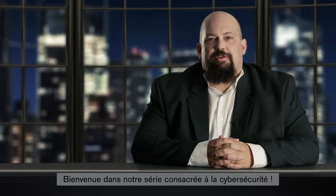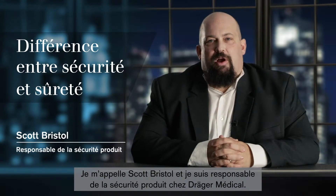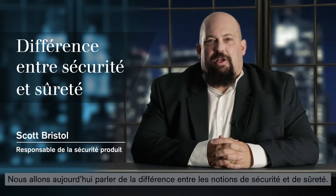Welcome to another episode of Drager Talks Cybersecurity. I'm Scott Bristol, Senior Manager Product Security at Drager Medical. Today I'll be discussing with you the differences between safety and security.